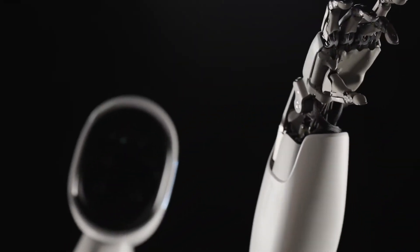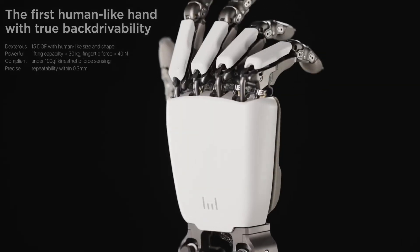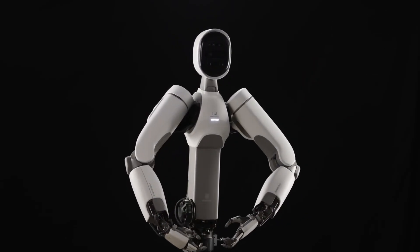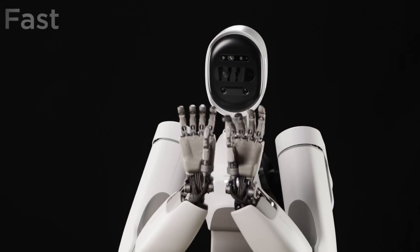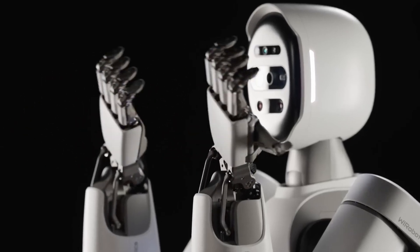Designed for versatility, Alex excels across industries — defense, logistics, and emergency response — providing both power and protection in demanding environments. More than just an assistive device, it marks a significant step toward everyday exoskeleton use, where enhanced performance and safety seamlessly integrate into human capability.